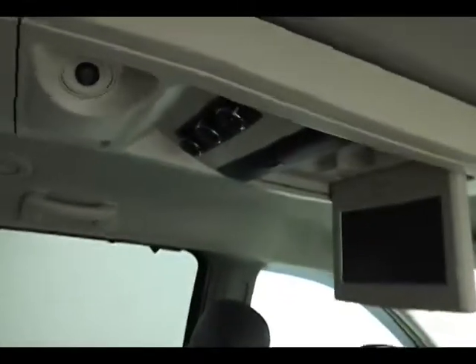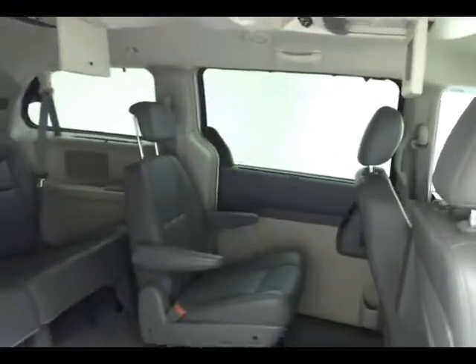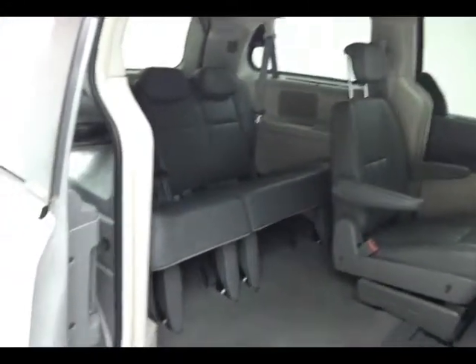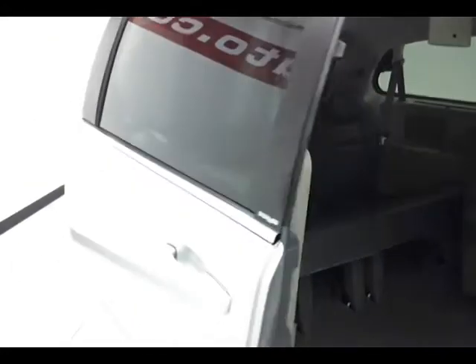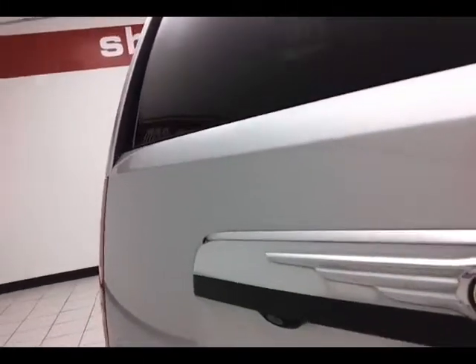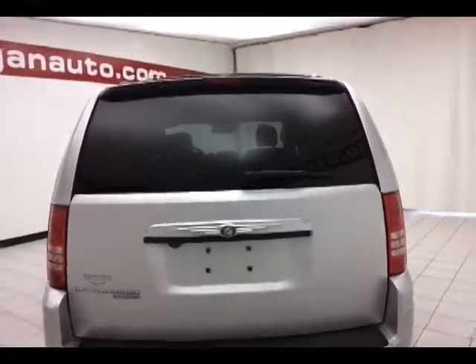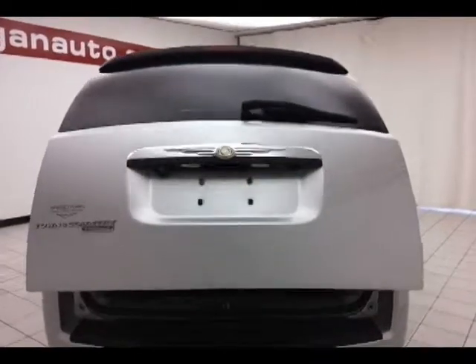Rear heat and air controls. Sun shades for the second and third row windows. Windows in the doors go down, as well as power rear venting corridor windows. Rear wiper, washer, and defrost. Backup camera. Power liftgate for your convenience.